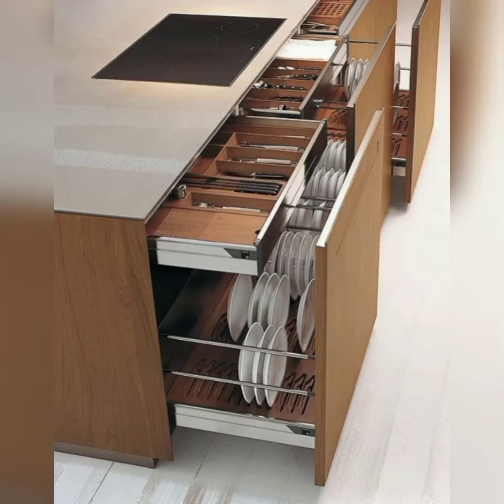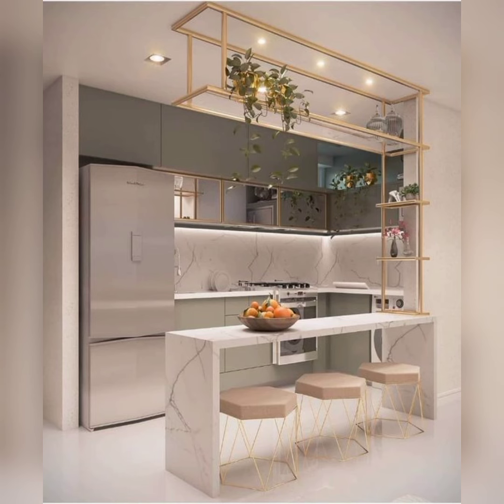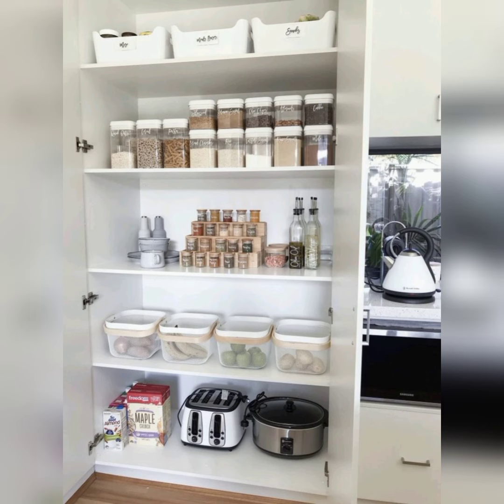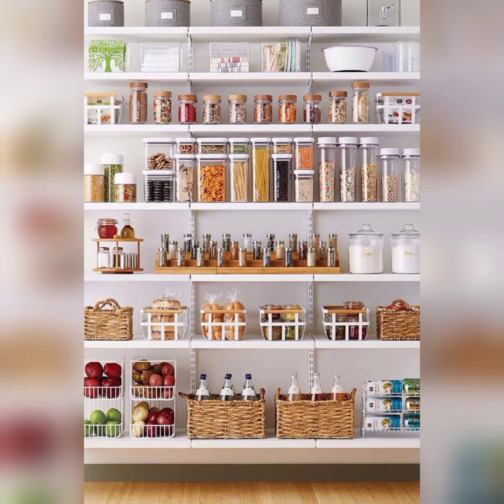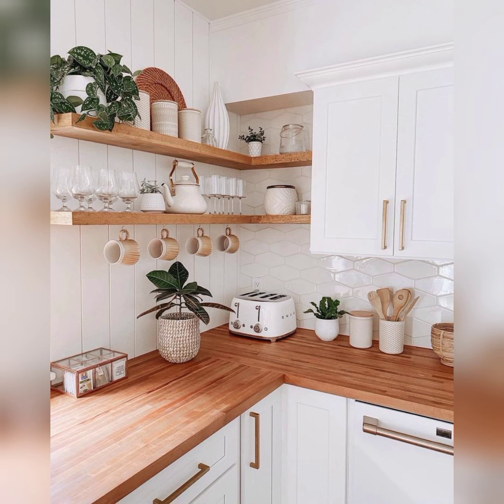Hello friends, welcome back to my YouTube channel. Are you tired of struggling to find your favorite kitchen utensils, dealing with cluttered countertops and overflowing cabinets? It's time to bring order to your kitchen and simplify your daily cooking routines. In this video, we have gathered 10 incredible clever kitchen organization ideas that will not only transform your space but also make your life in the kitchen so much easier and enjoyable.